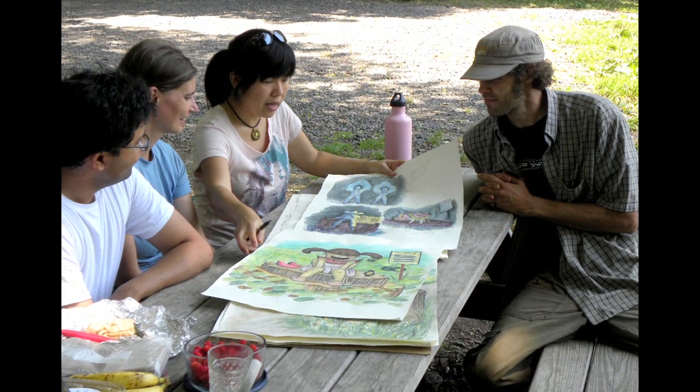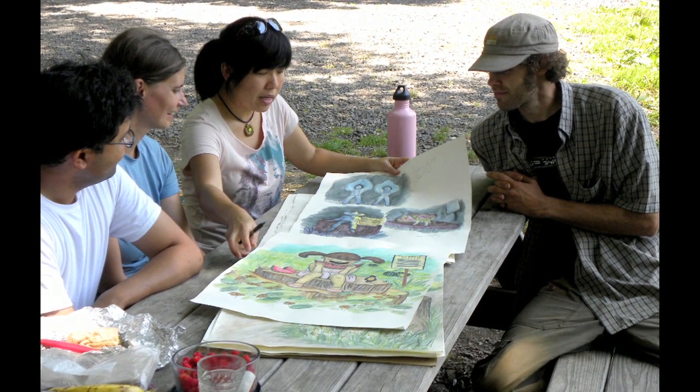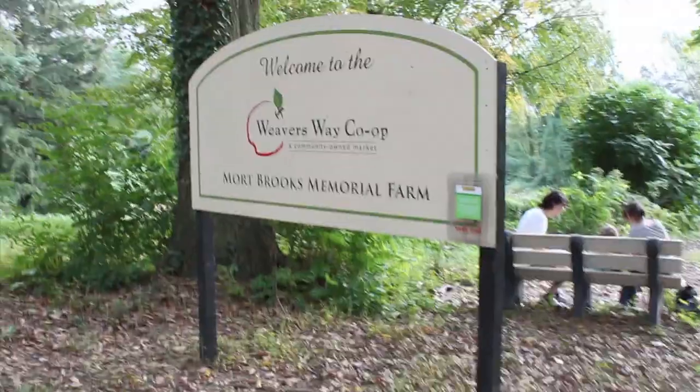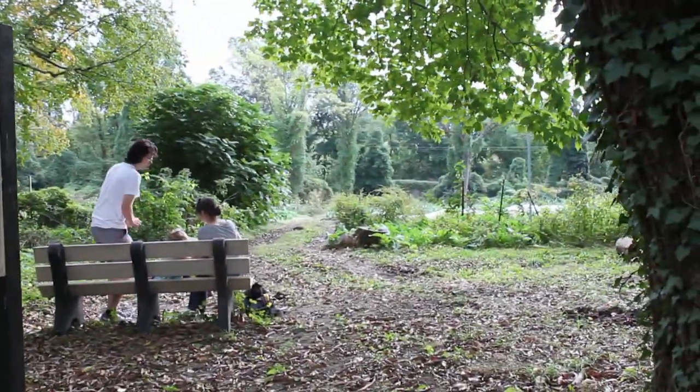When I first approached the Weaver's Way farm manager, Farmer Rick, with my idea of combining an art installation with the farm festival, it was well received. My collaboration with Weaver's Way farm, the co-op, and the arboretum started from this idea.